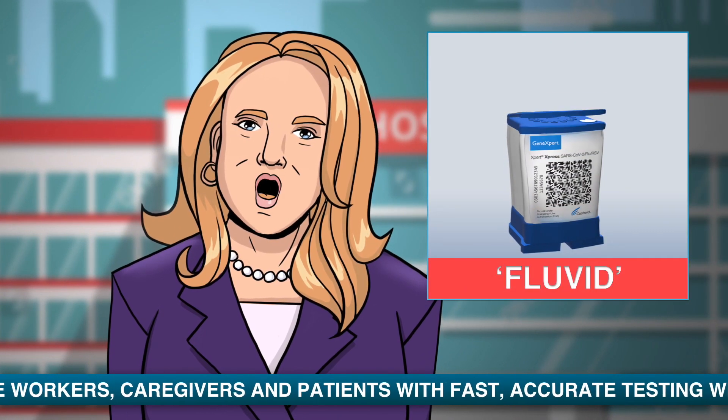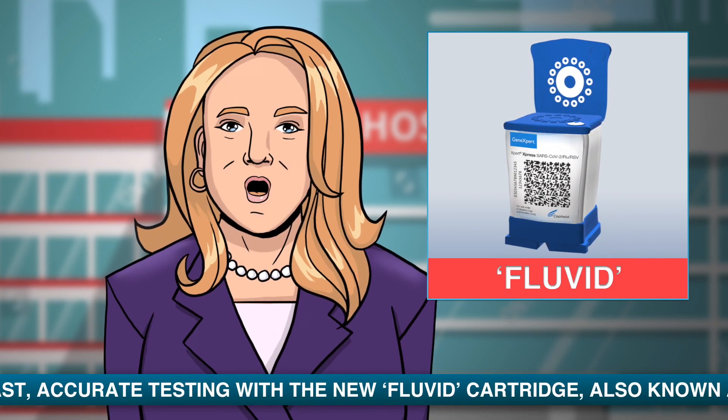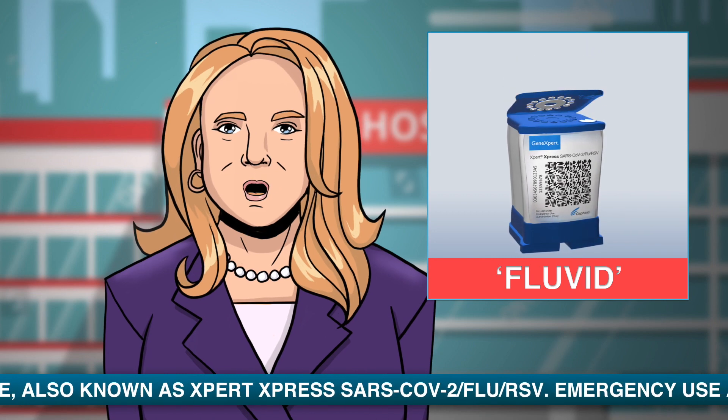we help clinicians and hospitals manage the flu season. In as little as 36 minutes, Cepheid is empowering healthcare workers with rapid results that help keep themselves, their patients, and communities safe.